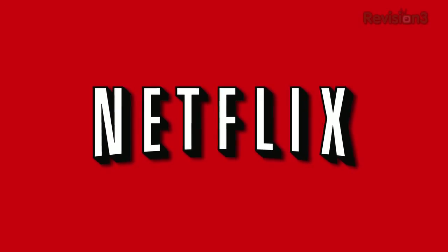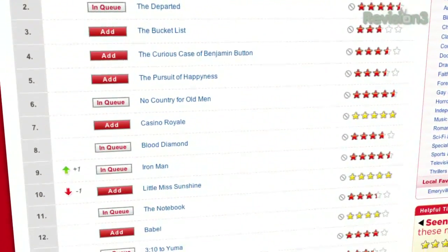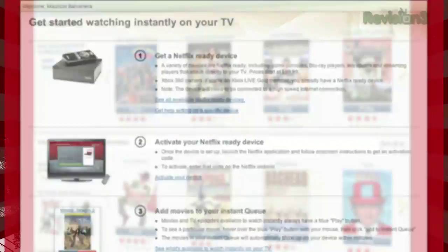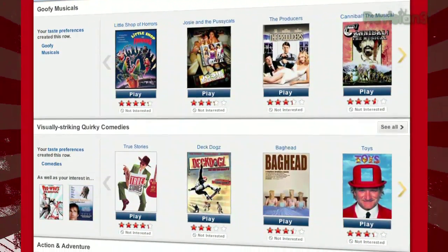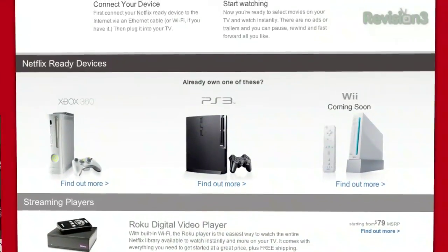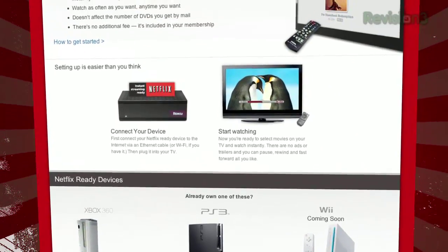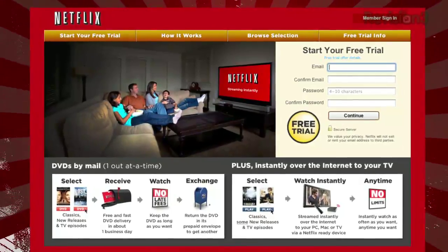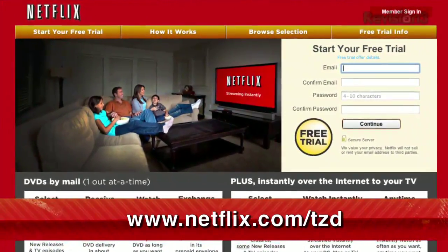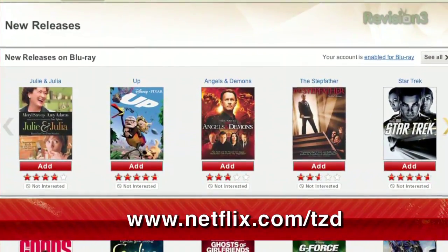Netflix offers movies directly to your home, saving you time and money. As a Netflix Unlimited member, you get DVDs by mail in about one business day. Plus, you can instantly watch thousands of TV episodes and movies streamed directly to your PC, Mac, or right to your TV via a Netflix-ready device like PS3, Xbox 360, and the Nintendo Wii console. Even better, as a new member and a TZDaily viewer, you can get a free trial membership. Go to netflix.com/TZD and sign up now. Be sure to use this URL so they know we sent you.